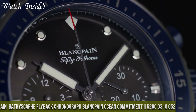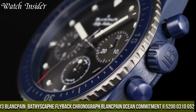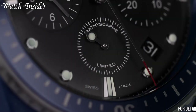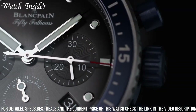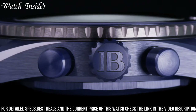Number 3: Blankpain Bathyscaphe Flyback Chronograph Blankpain Ocean Commitment IU5200310G52. Designed to celebrate the brand's ongoing commitment to ocean conservation, this timepiece is made for the modern adventurer. The watch features a stunning blue dial and a ceramic case, making it both durable and stylish.